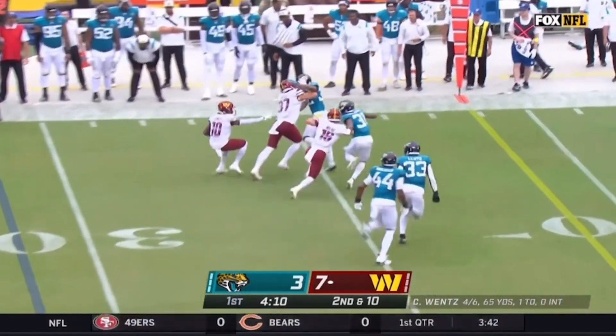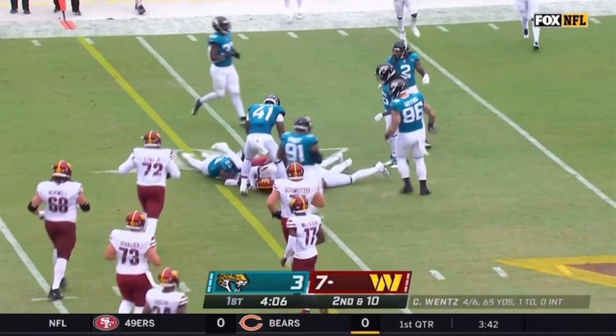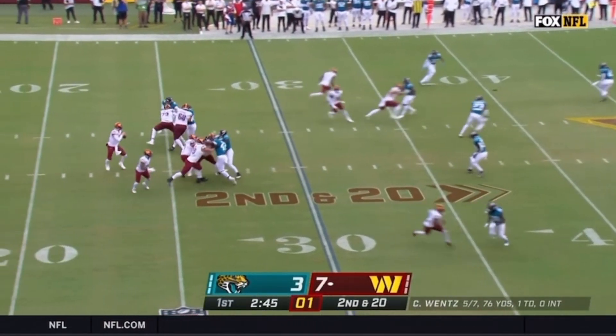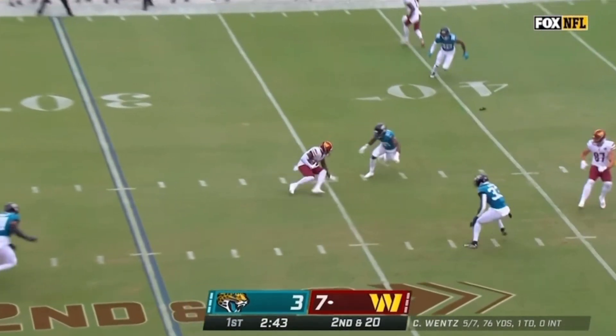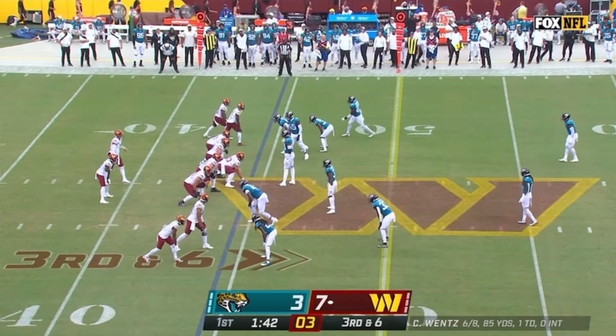Samuel has it, trying to get a block to get the first down — what a move! And he gets it to the 40 yard line. Wentz fires short and Samuel with another move. Samuel in the backfield.